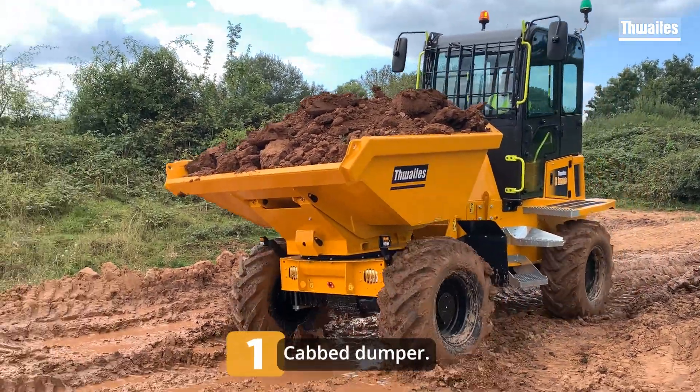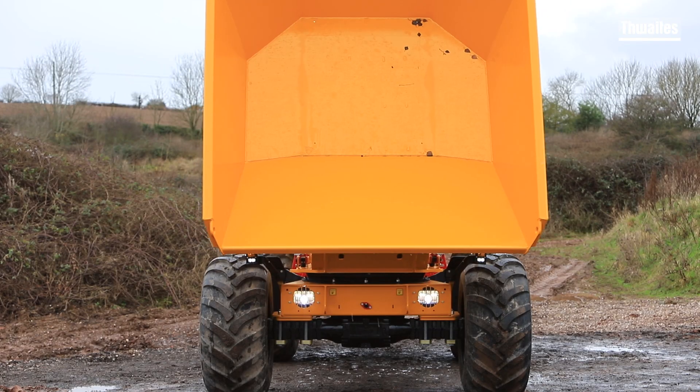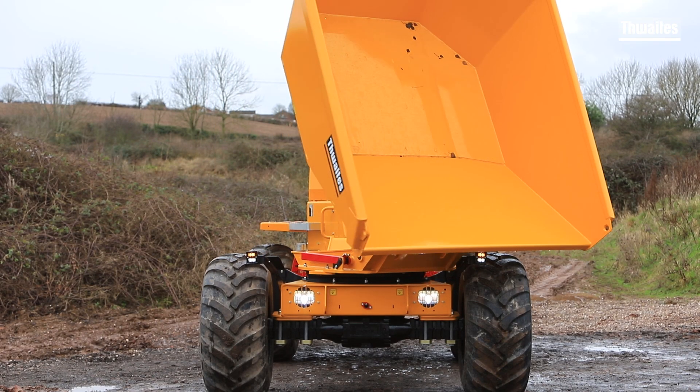Option one: cabbed dumper. Cabbed dumpers are well understood; however, many customers prefer an open dumper, so Thwaites will be offering an alternative.